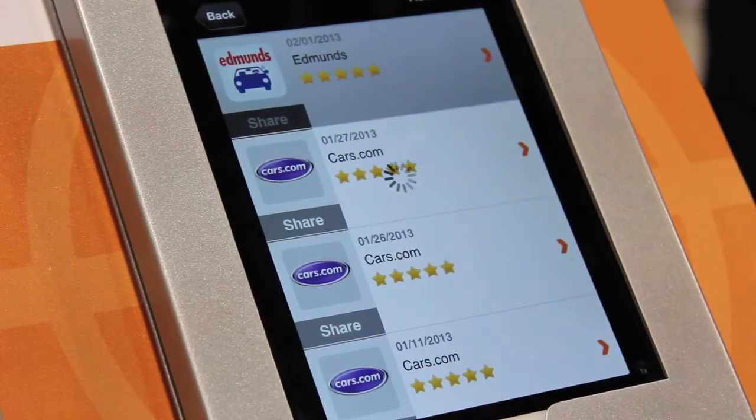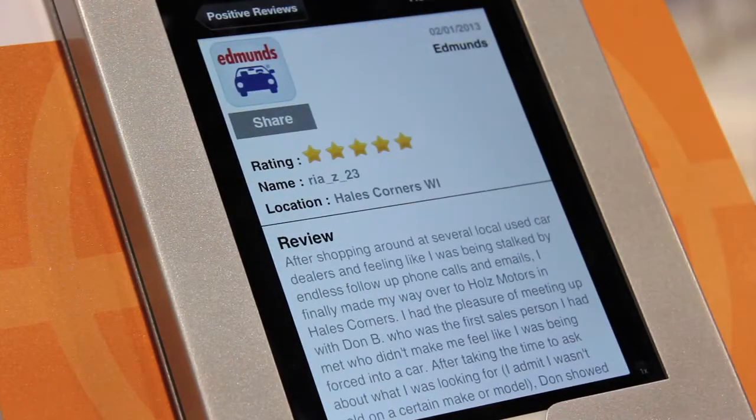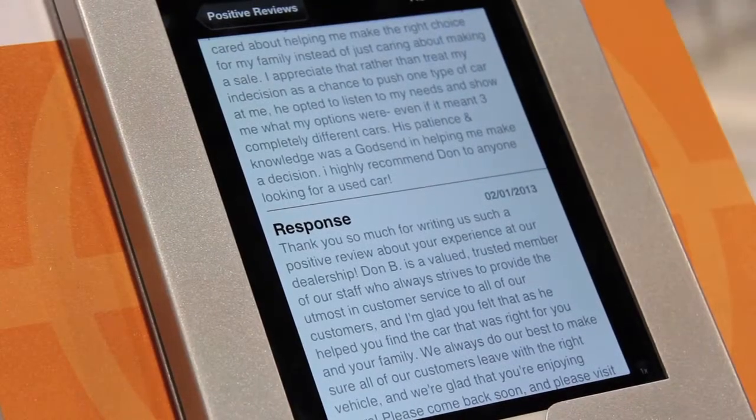We can also help dealers with training, because we all know stuff changes constantly in the world of social media. We're going to be able to publish breaking news alerts when something like Facebook Graph comes out or something changes on Google. So it's pretty revolutionary.